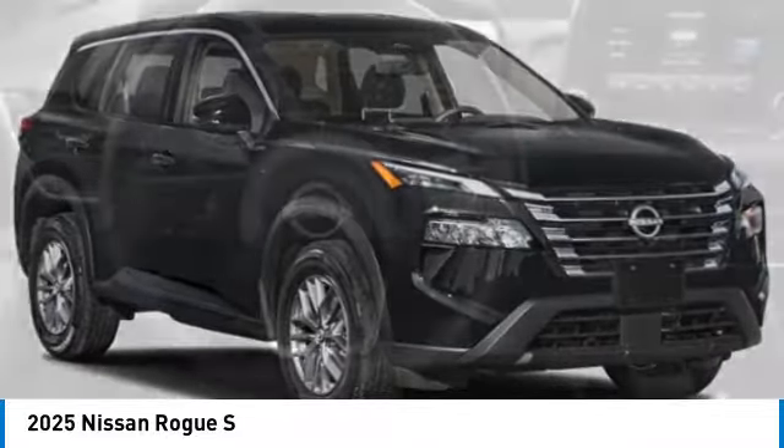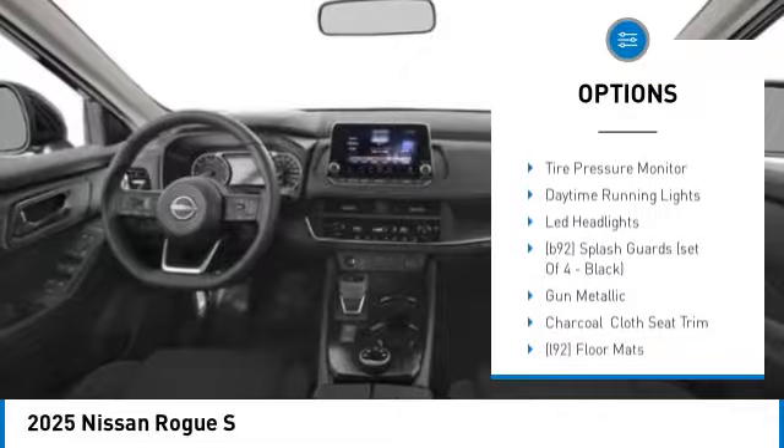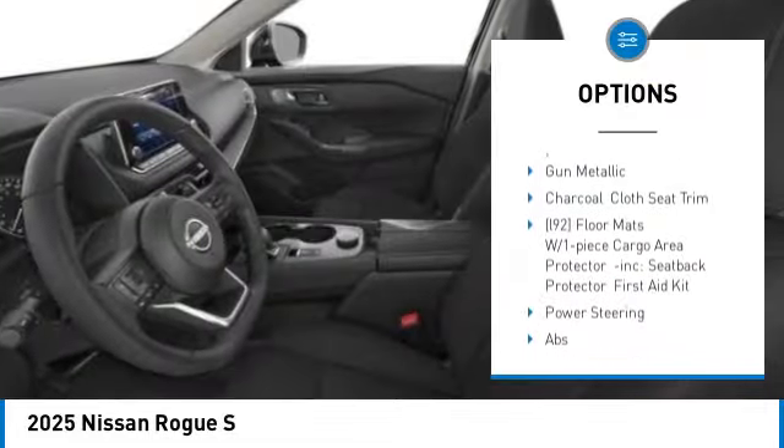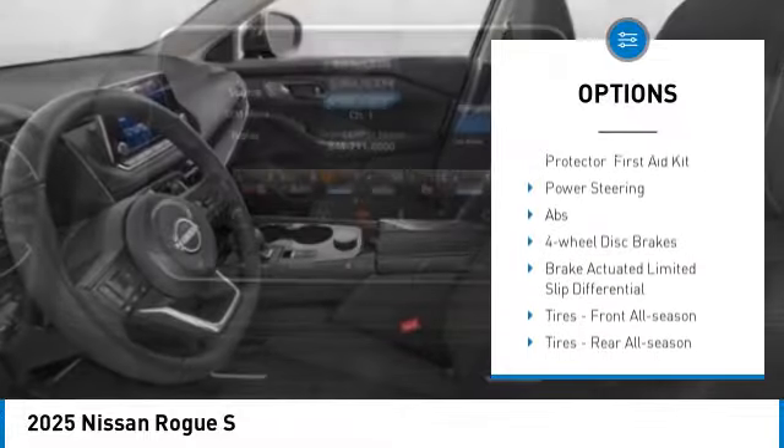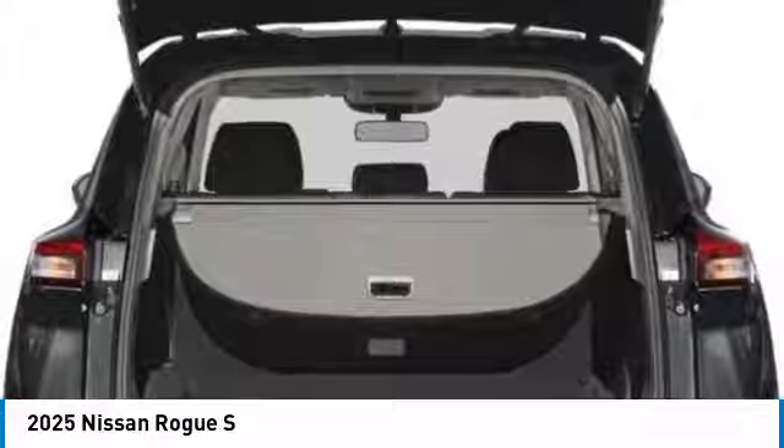Here are some of this vehicle's great options: rear spoiler, turbocharged, blind spot monitor, all-wheel drive, aluminum wheels, brake assist, stability control, tire pressure monitor, daytime running lights, LED headlights.